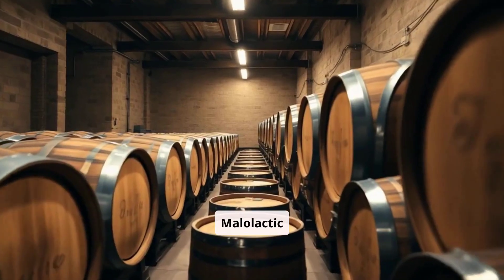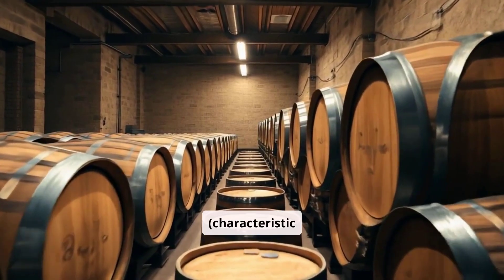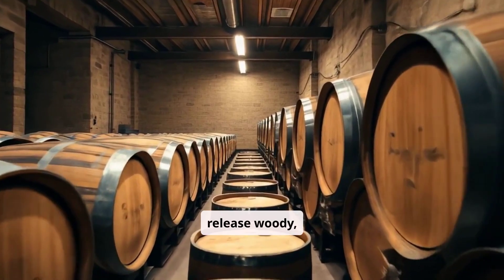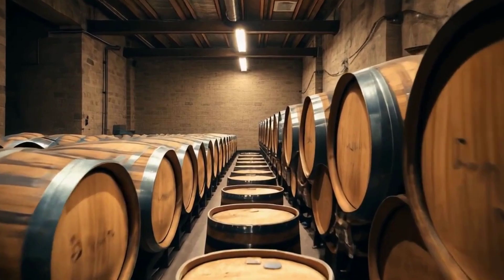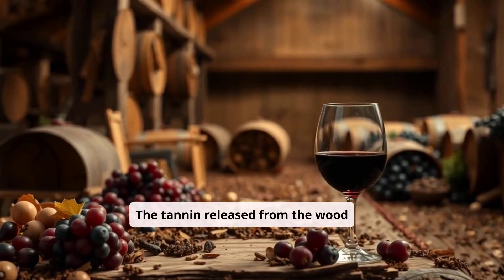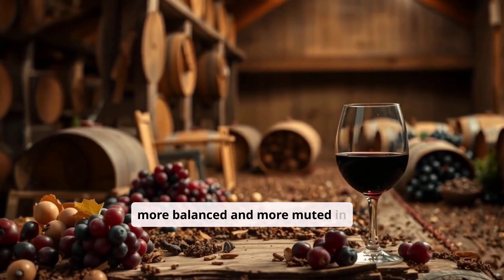Malolactic fermentation takes place in ISO 9000 containers or in barriques — characteristic 225-liter barrels that release woody, spicy, and vanilla substances. The tannin released from the wood is called gallic or noble tannin, and this makes red wines more balanced and more muted in color.